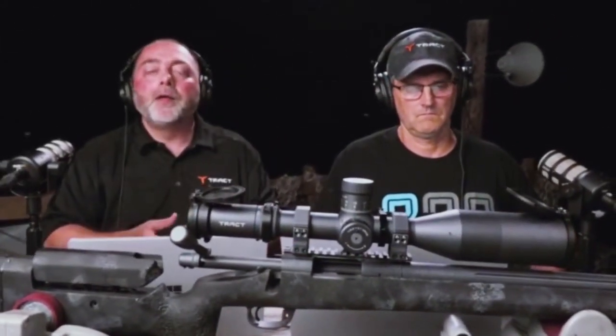So we highly recommend you chronograph your load, measure your sight height, check all the information, make sure your bullet coefficient is accurate. The more accurate information that you provide, the better that turret's going to work for you in the field.